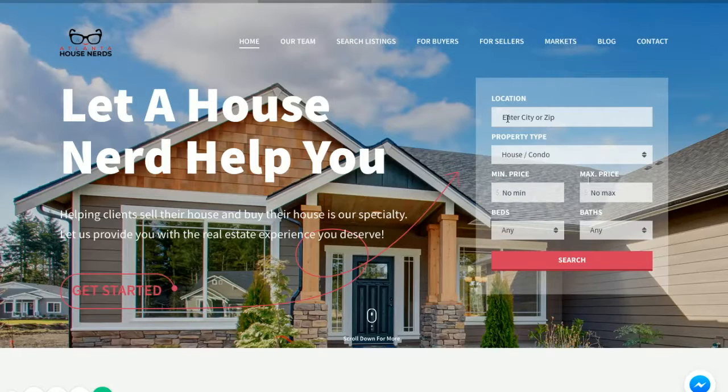Hi everyone, this is Chris from Atlanta House Nerds, SolidSource Realty, Inc. I'm here to show you how easy it is to come to our website, atlantahousenerds.com, and search for properties and look at market reports for different markets.